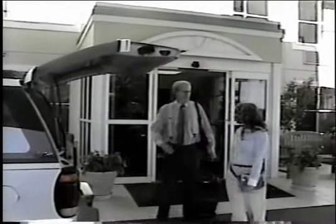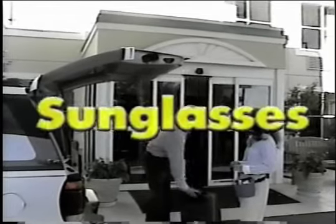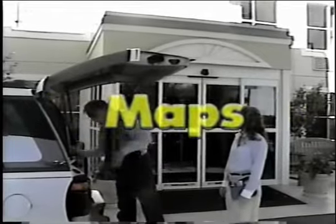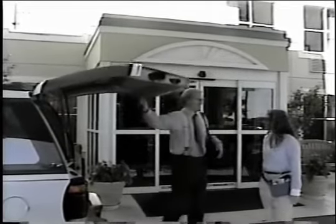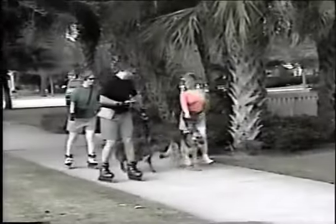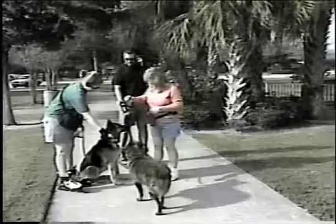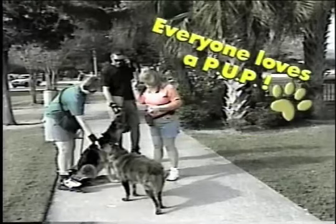Whether around the house or traveling, you'll find your PUP is the convenient accessory you need for cell phones, sunglasses, car keys, passports, airline tickets, and maps. You won't want to leave home without it. No matter how you decide to wear your PUP, you'll find hundreds of uses. When you need a place for all of your daily essentials, whether it's for business, travel, or fun and leisure, just remember — everyone loves a PUP.